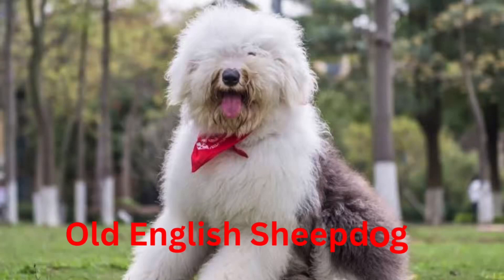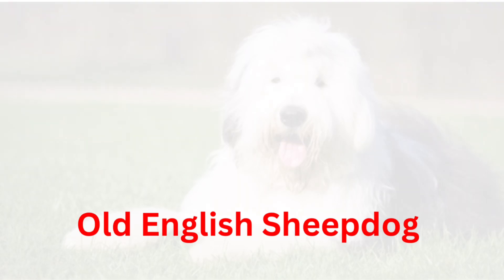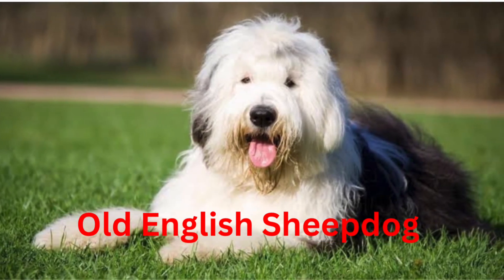Today we are going to talk about the Old English Sheepdog. The first thing anyone notices about the Old English Sheepdog is its wild, fluffy coat. Its coat is hard and textured, and it is also waterproof. Although it comes in several colors, the hair is usually gray and white.